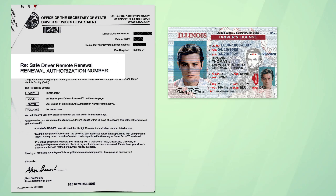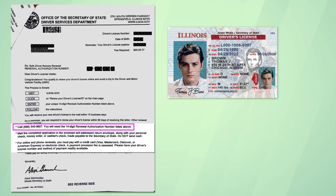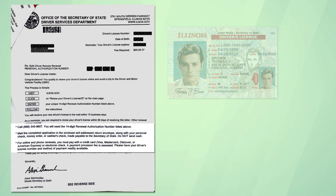If you've received a safe driver notice, you can renew your driver's license remotely. You have three options. First, call the number provided in the notice to renew over the phone. Second,